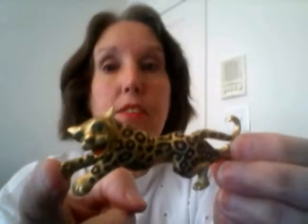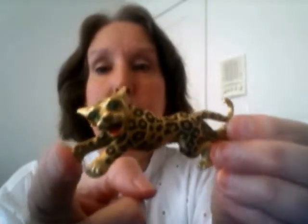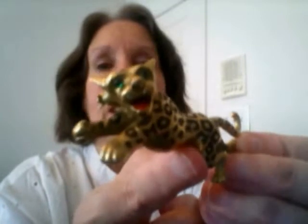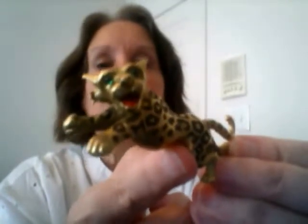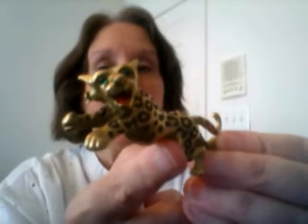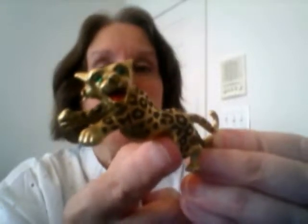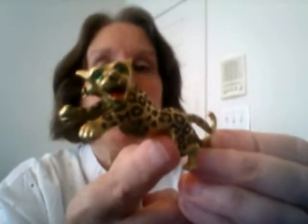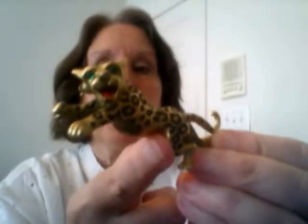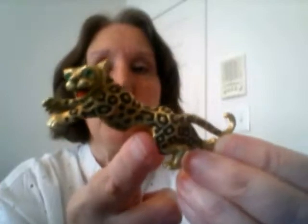This probably dates back to the 60s. He has a red enamel mouth, green glass eyes, and black spots. The spots are recessed and painted with a matte black enamel — not as shiny black — so it looks very realistic, almost like he has fur.